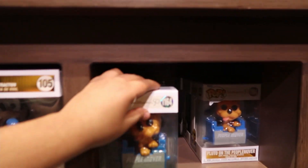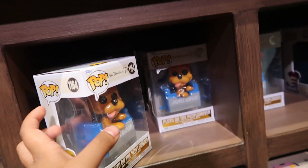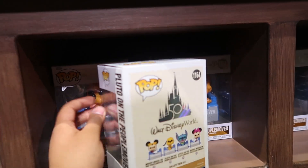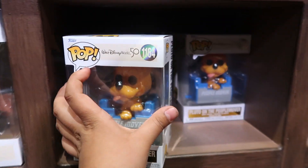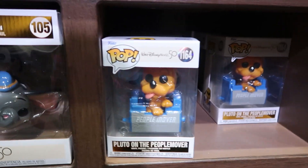They have the new People Mover ones — Minnie Mouse, Pluto, and then Minnie Mouse again. I'm pretty sure the Stitch one is the Funko Shop exclusive, and it's going to come out pretty soon since these are already out. I won't be getting these because I don't really collect Disney anymore.